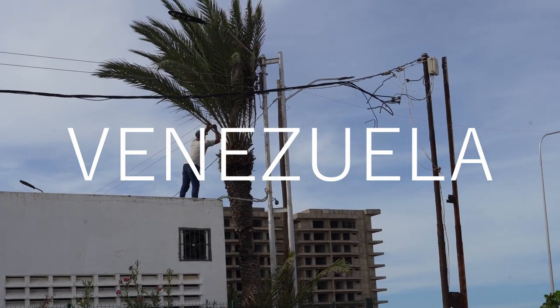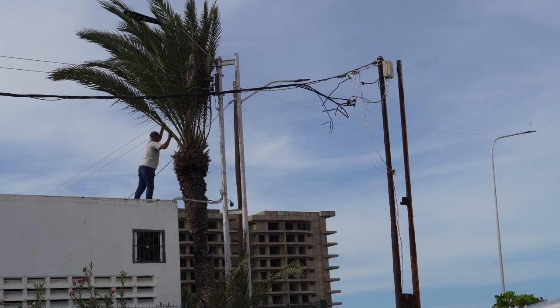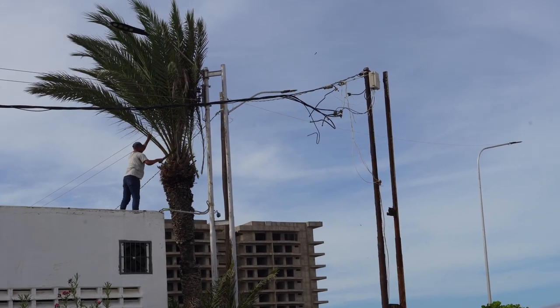Venezuela, the country of backwardness. This guy is cutting palm tree leaves beside power cables, and if one of them touches the cables, he's going to get zapped.